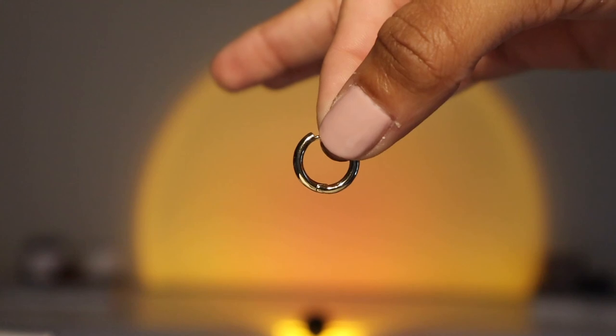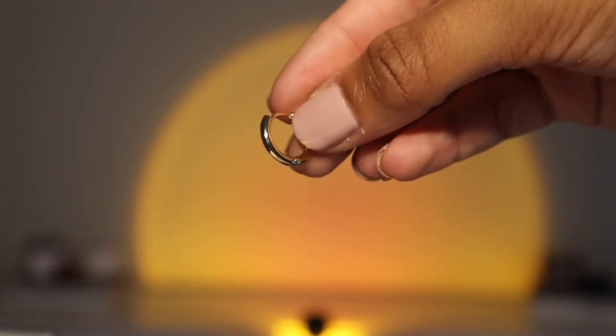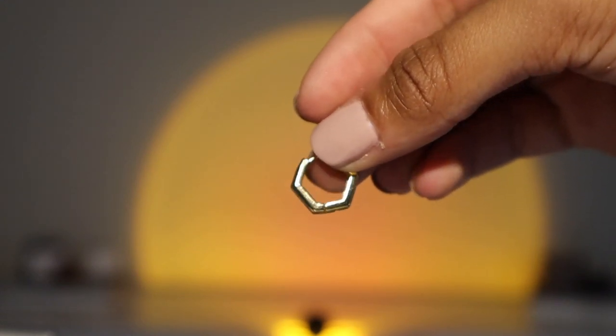I also have more of them in this little jar — basic little hoops. I kind of call these layering hoops since they're really small and you can double up if you have a lot of piercings. Then I have this little hexagon hoop — I lost the other one somewhere and I can't find it, but I'm obsessed. It's like a play on a basic hoop but boxy, which just adds some dimension.